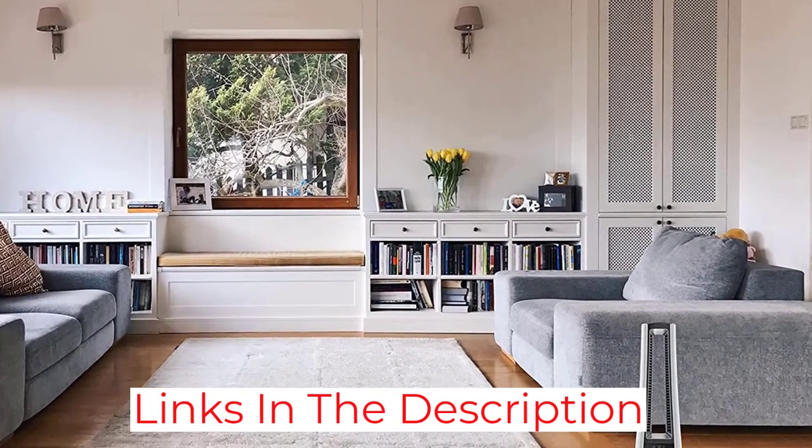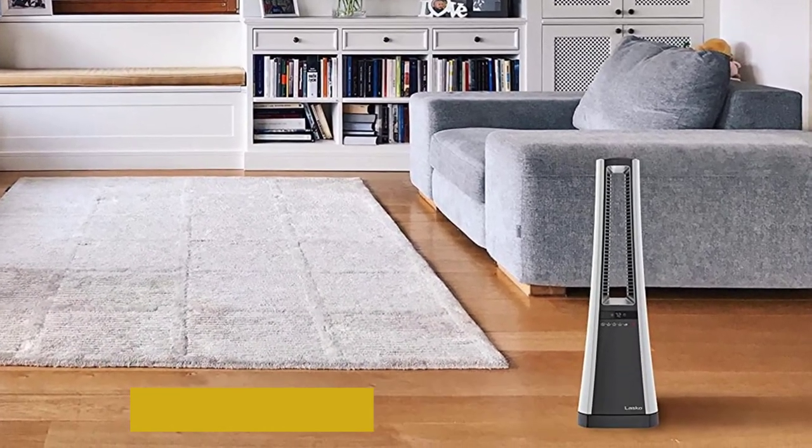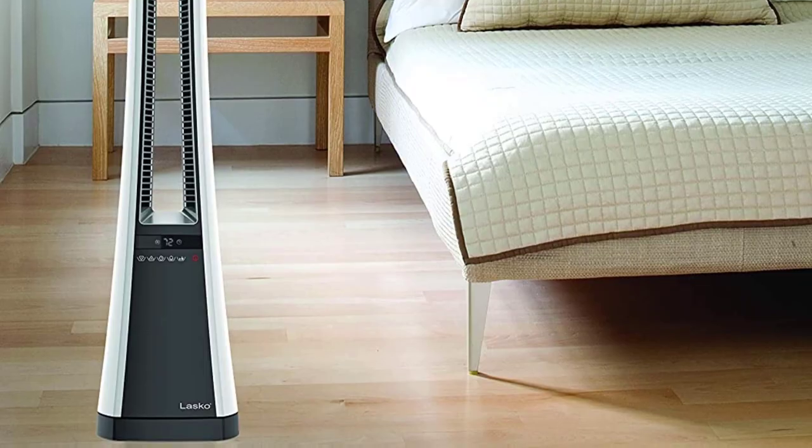It is still a great option since you get handy features like an included remote controller. You even get a one-year long warranty along with a highly sturdy construction with this basement heater for your peace of mind.